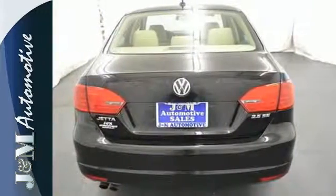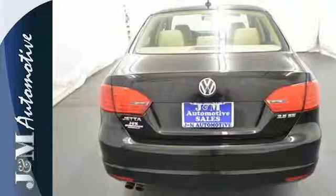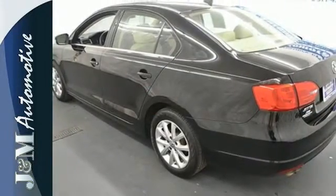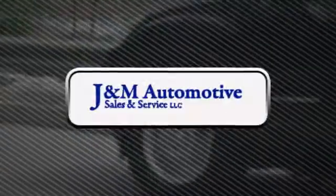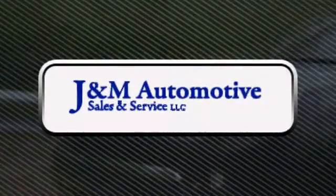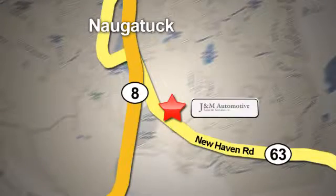Sportiness and affordability come together at last with this 2013 Jetta. See it for yourself today. You'll see a difference at J&M Auto Sales. Call or stop in today. We are conveniently located at 820 New Haven Road in Naugatuck, Connecticut.